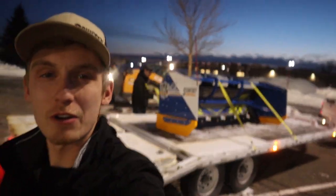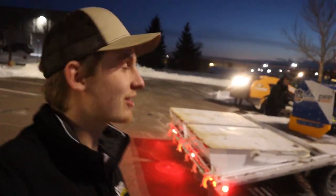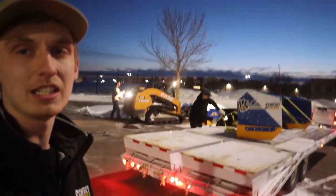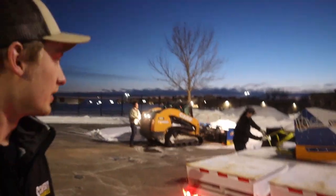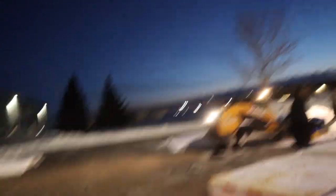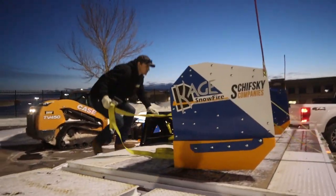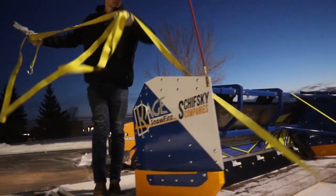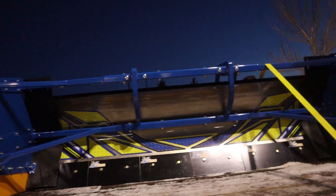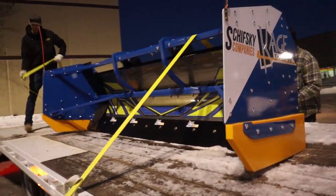All right guys, we just got out here on site — this is like an 11 to 12 acre site that the TV 450 is at. Ryan runs that. We just got the plow and we're dropping it off, swapping it out with the eight foot plow here, and the eight foot is going back to Stillwater. Look at that shiny blade — that thing is badass.